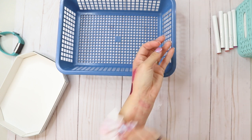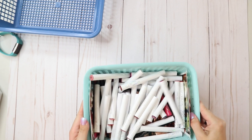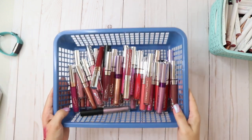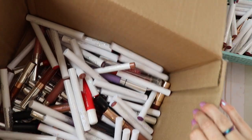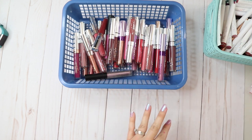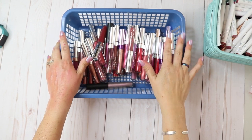Alright, that does it for the ColourPop lippies! This is what I'm keeping — these are all the regular lipsticks, and these are all the others — the liquid, glossy, ultra satin, whatever. I think I did really well. This is what I'm getting rid of. Pretty proud of myself. Stay tuned for part two of what is going to be a many-part series of my lipstick declutter. Thank you guys for watching, as always I love you and God bless, bye!